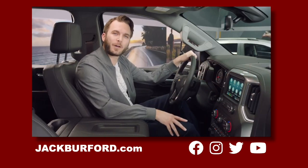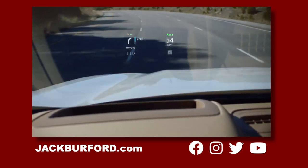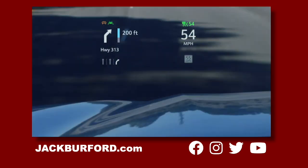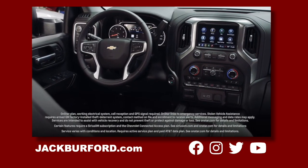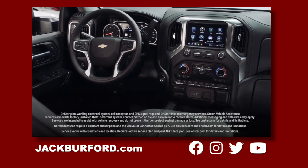Inside, Silverado HD has a comfortable, spacious cabin with loads of standard content and amenities. Plus, there are available features like an exclusive 15-inch diagonal head-up display, a 4G LTE Wi-Fi hotspot, OnStar, and Sirius XM with 360L.